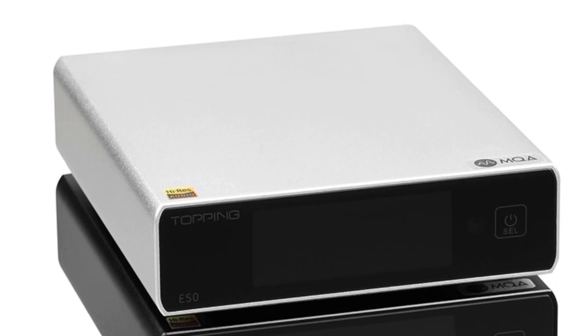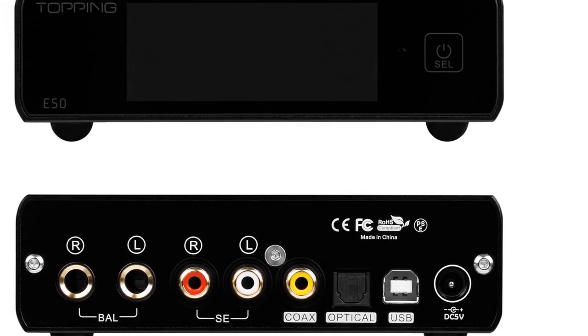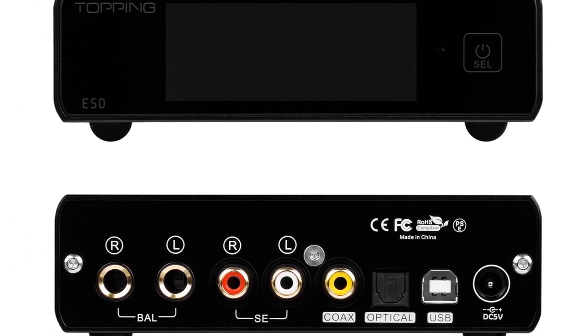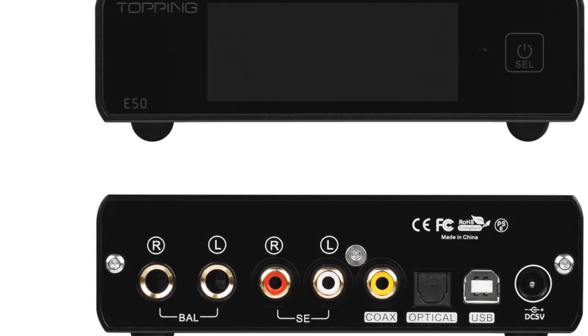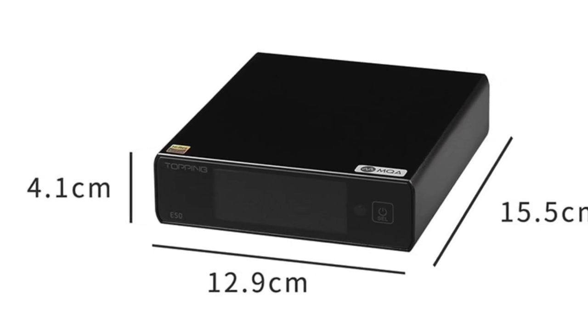The RCA and balanced outputs offer flexibility in connecting to different audio systems, including amplifiers, powered speakers, and headphones. The E50 DAC provides multiple input options, including USB Type-B, optical, and coaxial, ensuring compatibility with various audio sources. This versatility allows you to connect it to computers, media players, or other devices seamlessly.